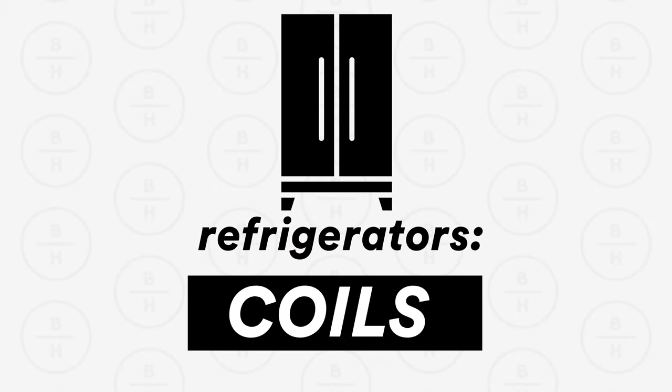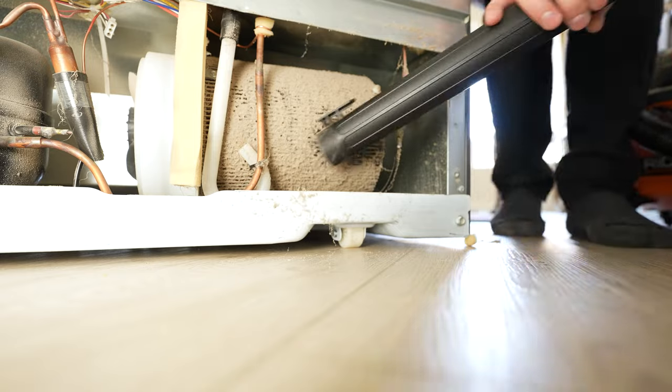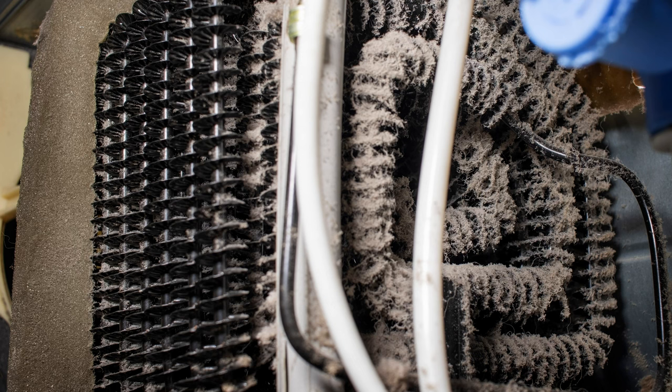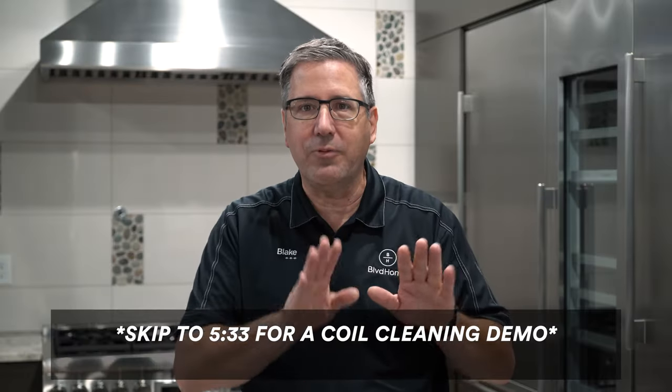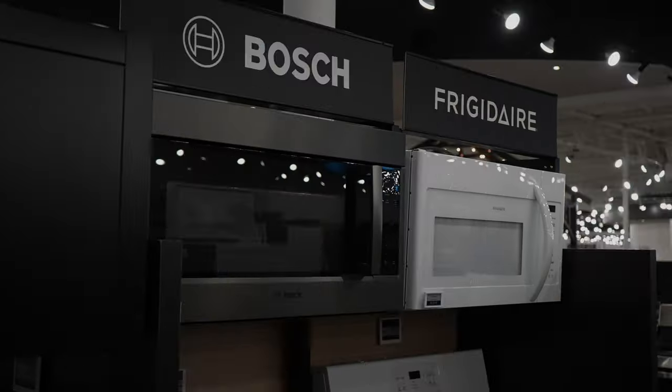Deadly sin number five: clean your refrigerator coils. I know it's a pain — you have to pull the refrigerator out, take off a panel, and clean it — but it will make it last longer. I went to a home recently where the compressor had failed. When I pulled the refrigerator out, there was literally a half inch of dust covering the vent holes. That basically choked the refrigerator to death — it overheated and the compressor failed. Clean your refrigerator coils. I have a linked video; skip to the five minute and 33 second mark to see how to do it.